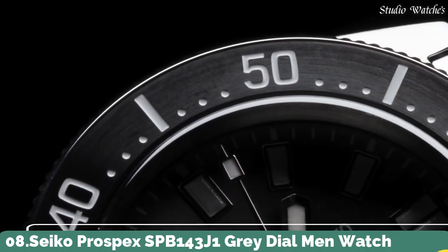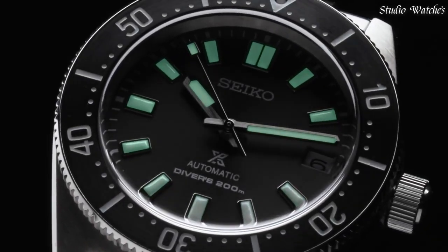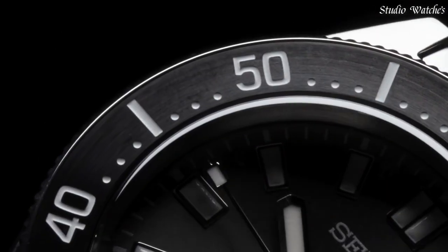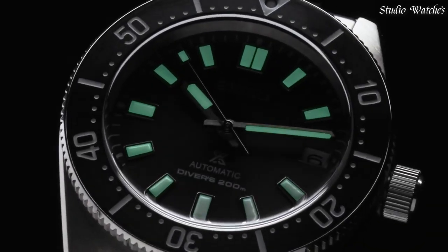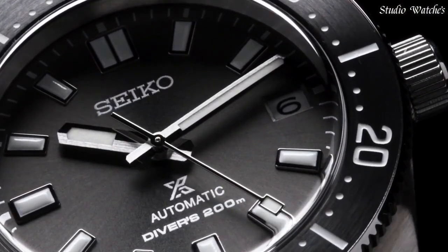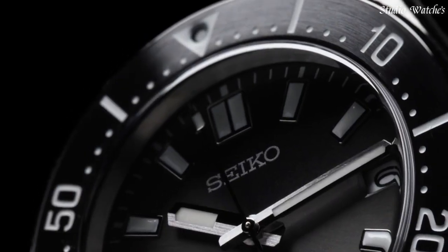Number 8. Seiko Prospex SPB-143J1 gray dial men's watch. Specifications — case material: stainless steel. Case size: 40.5mm. Case thickness: 13.15mm. Bezel: one-way rotating. Dial: gray with luminous hands and batons. Crystal: curved sapphire anti-reflective. Strap/bracelet: stainless steel with super-hard coating.